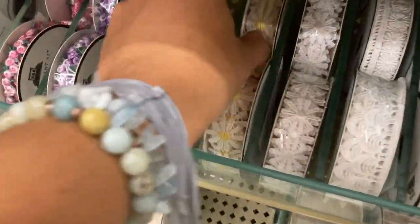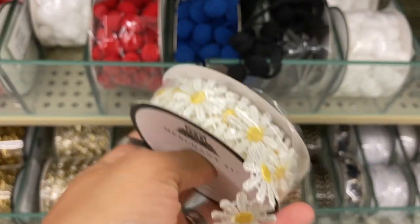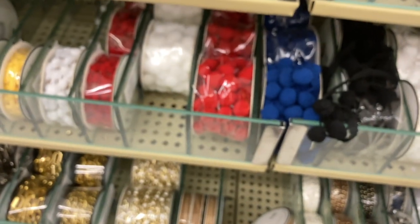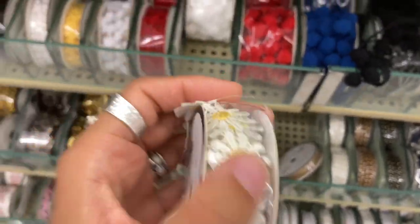This is so cute. What I love about ribbons like this is that you can just cut them separately and have those individual pieces for your projects. You have a whole individual roll with all these individual little pieces, so this is super cute — I love this.